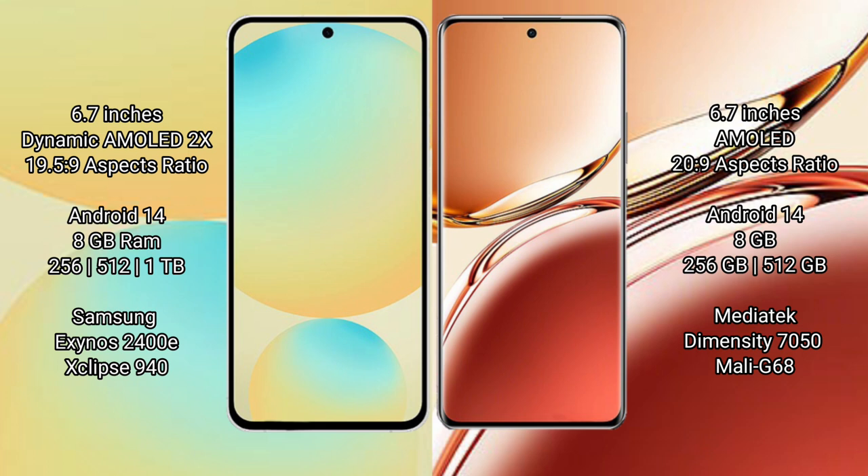Samsung Galaxy S24 FE runs on the Android 14 operating system. Oppo F27 Pro Plus also runs on the Android 14 operating system.